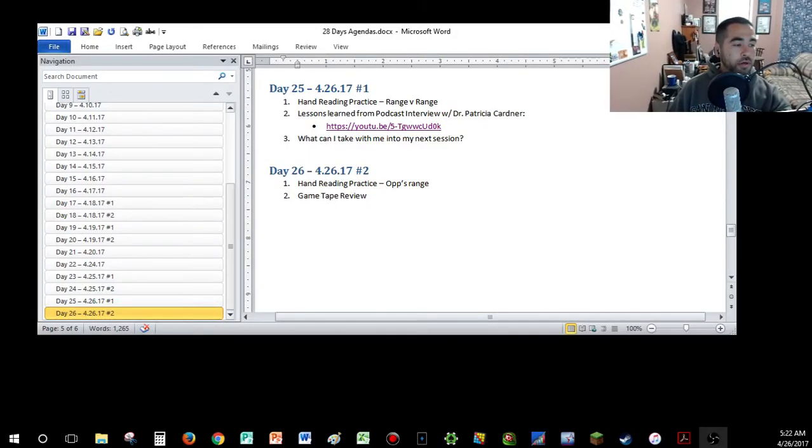Good morning. I've got another stream going on today. It is day 25, and later on I'll be doing day 26 of the 28 Days of Study. Today we're going to kick it off with a hand-reading practice, Range vs. Range, then get into lessons learned from a podcast interview with Dr. Patricia Cardiner.